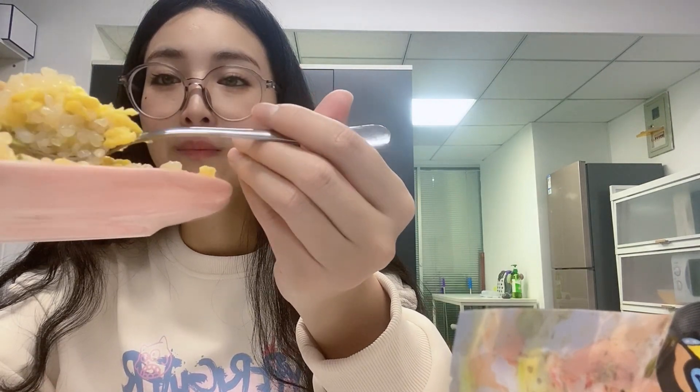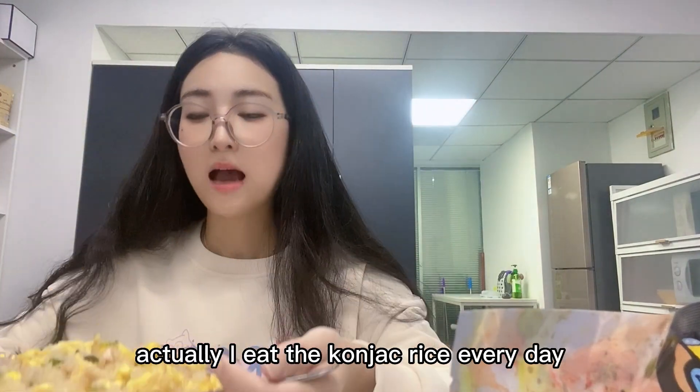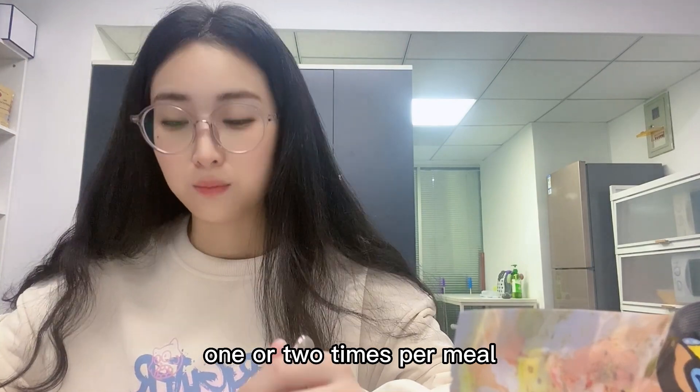Here is the finished cooked konjac rice — we cooked it in a pot and you can see it looks very delicious. I actually eat konjac rice every day, one or two times per meal.